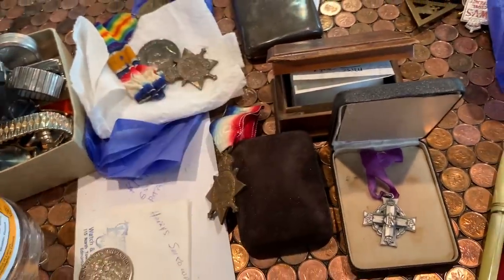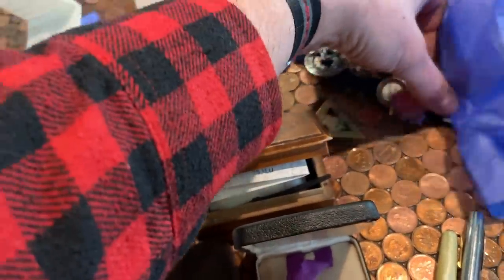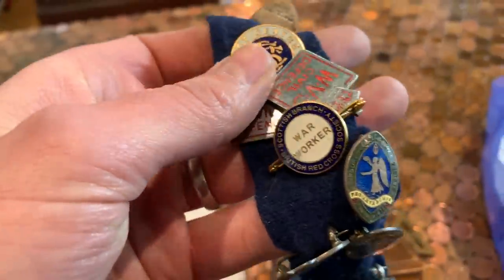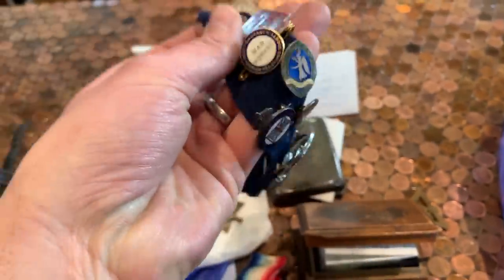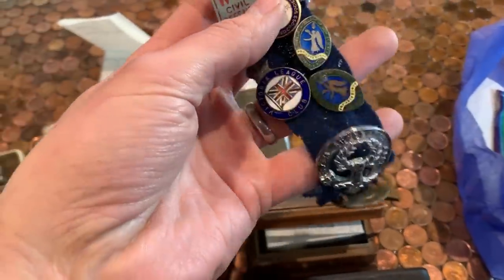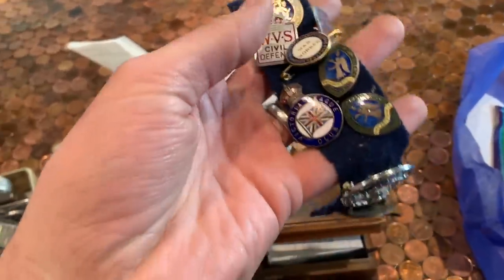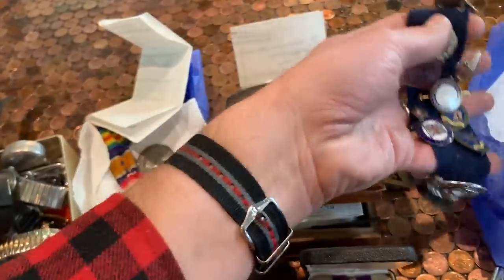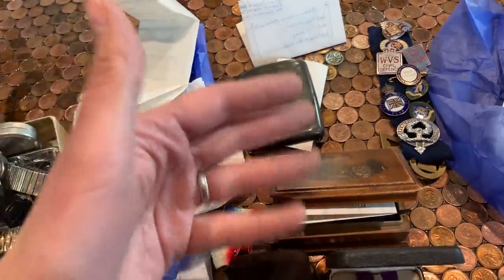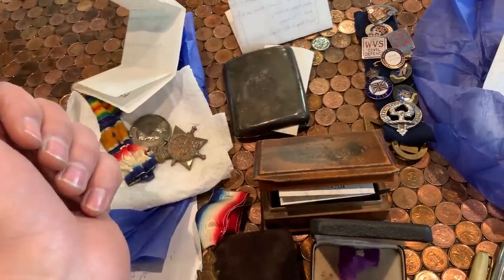While they were fighting overseas, the wives were back home contributing to the war effort as well. So these are all women's volunteer service war worker pins for the ladies — for both of their wives that would have been working and contributing to the war effort at that time. And they kept them all on this pin as a memento of the war effort. Just a beautiful thing to keep together — and hopefully I can sell this as a whole package to represent the family's story here and keep it together.